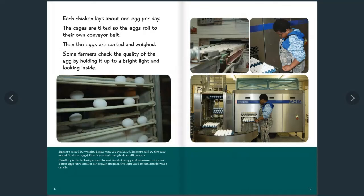Each chicken lays about one egg per day. The cages are tilted so the eggs roll to their own conveyor belt. When eggs are sorted and weighed, some farmers check the quality of the egg by holding it up to a bright light and looking inside — this technique is called candling. Did you know that eggs are sorted by weight? Bigger eggs are preferred and are sold by the case of about 30 dozen eggs, with one case weighing about 48 pounds. Bigger eggs also have smaller air sacs. In the past, the light used for candling was a candle.